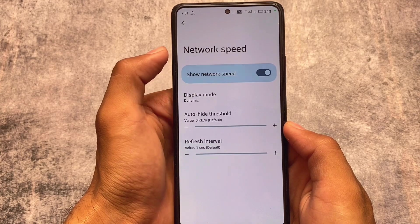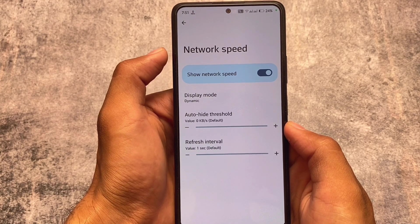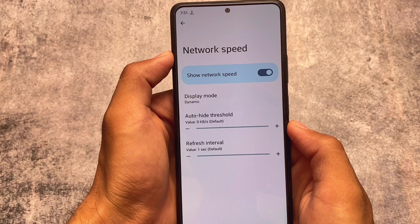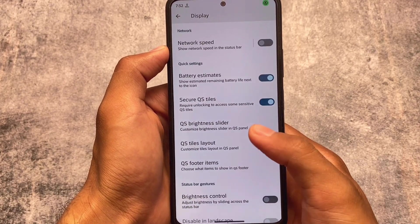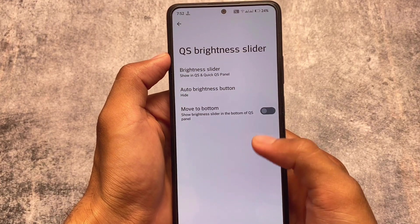There's a charging animation option and lock screen charging info. If you want to enable the network speed indicator, you can, but the colors seem a bit off — I'm not sure why; maybe I need to restart the system UI. This might be a minor bug, as there are some minor bugs here and there.